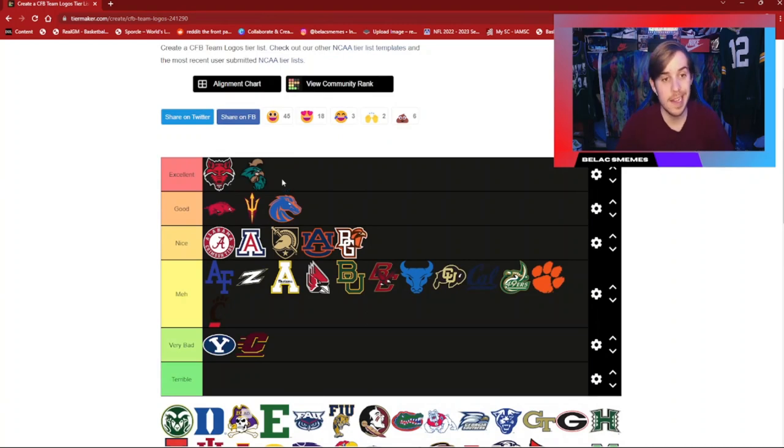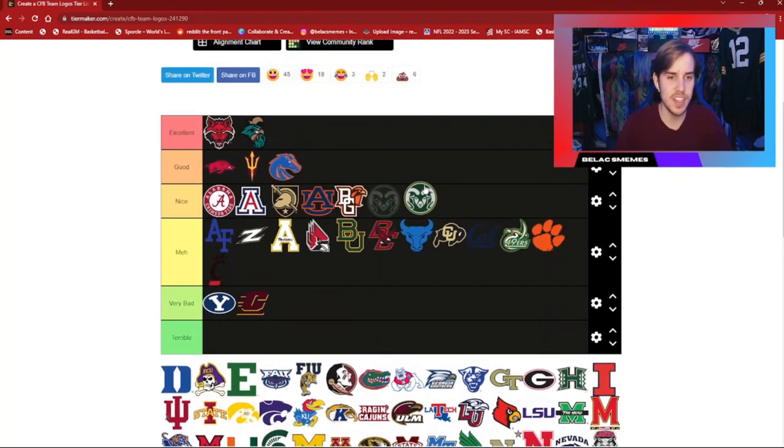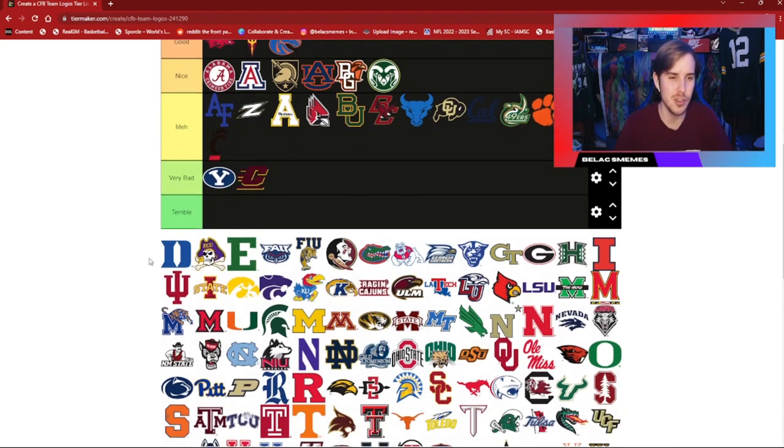Coastal Carolina — that's going to go in excellent for me. I am a big fan of this logo. Maybe not such a big fan of the Chanticleers, but this logo is very, very nice and it looks great on the uniforms. Colorado State — a good logo. I think it's a nice logo. The Rams have got a good logo and decent color palettes; nothing too crazy.